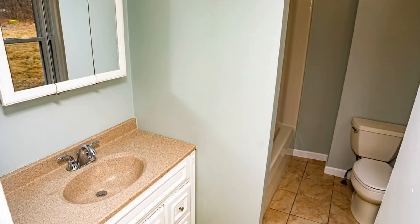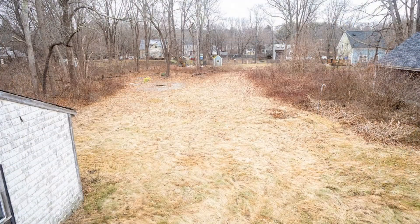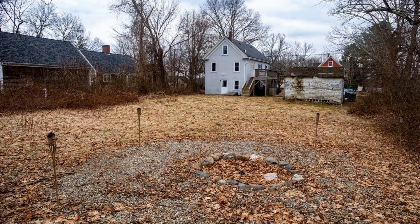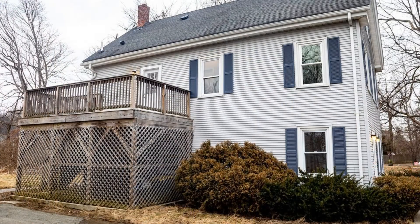This property is conveniently located near everything that you will need. This is truly a must-see. You can book a showing time online or call us now. We answer calls days, evenings, and weekends. Rent a home from us and discover the difference today.